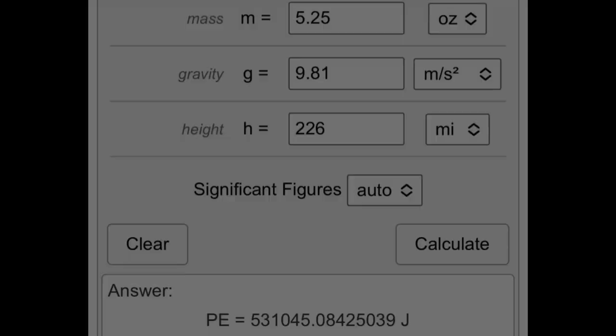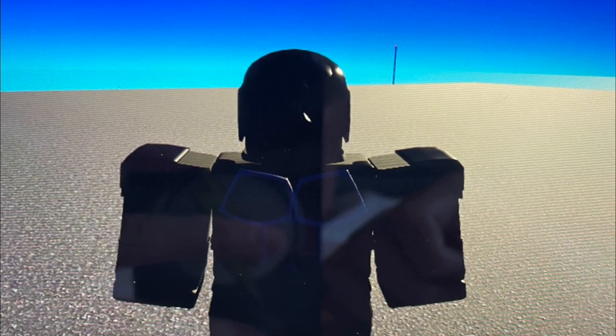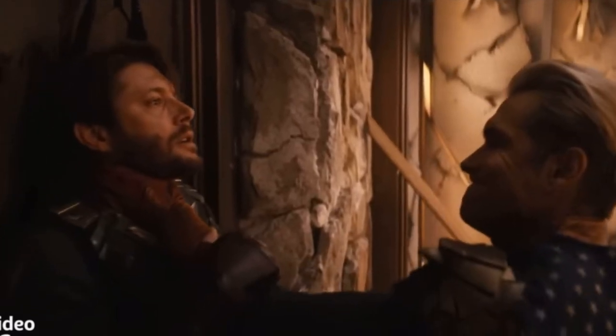He also casually threw someone to Boston — the distance between New York and Boston is about 220 miles — which would be verbatim class 100. By the way, a suppressed Homelander is able to overpower Soldier Boy.